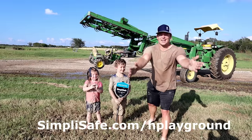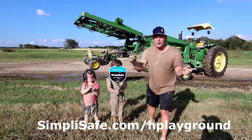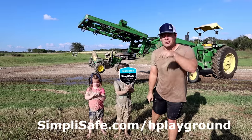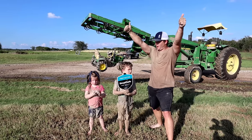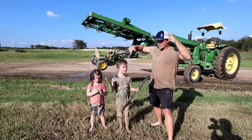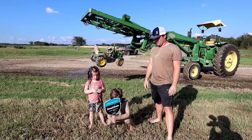Huge thank you again to SimpliSafe for sponsoring this video. The URL will be right here on screen and in the description below. If you guys enjoyed the video, make sure you thumbs up, like, subscribe, and watch more fun videos. Bye! Good job.